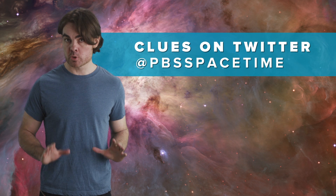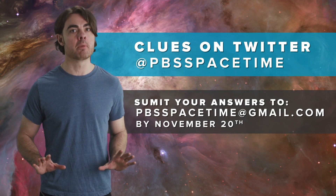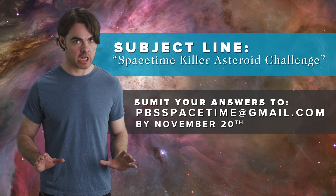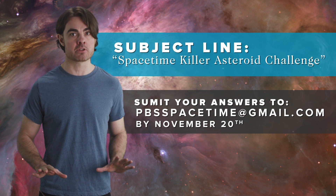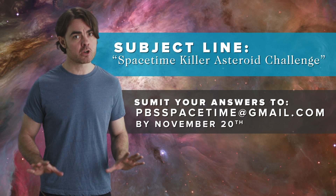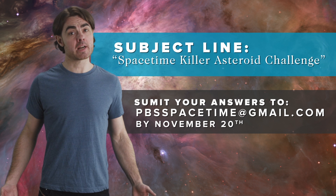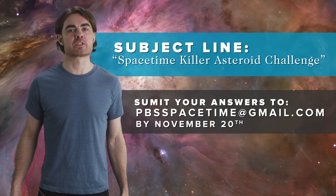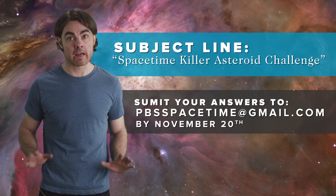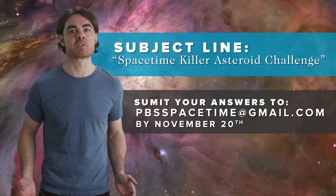I'll release some clues over the Spacetime Twitter if you need help, but submit your answers to pbsspacetime@gmail.com by November 20th and use the subject line: "Spacetime Killer Asteroid Challenge" — use exactly this line, not case sensitive, because we filter emails by subject line. Please don't discuss or post answers in the comments or anywhere online; give everyone the chance to figure this out for themselves. Good luck saving planet Earth! We'll select five random correct answers to receive PBS Digital Studios t-shirts, and I'll have the solution for you in a couple of weeks. Next week we'll be back with a killer episode of Spacetime.